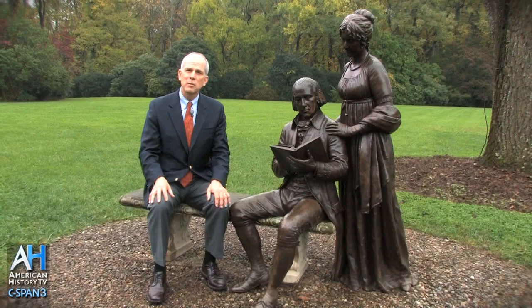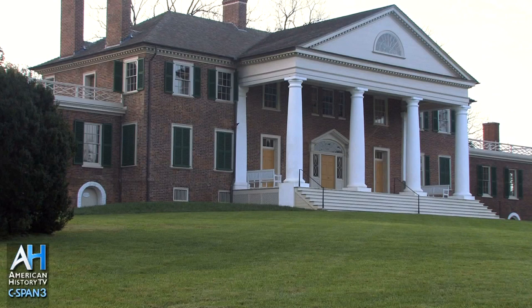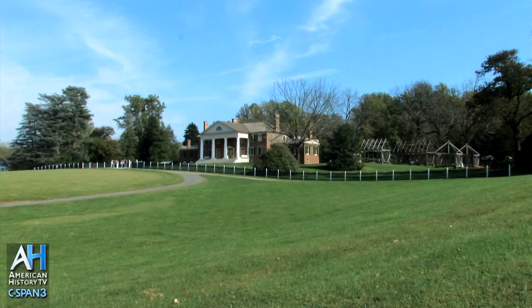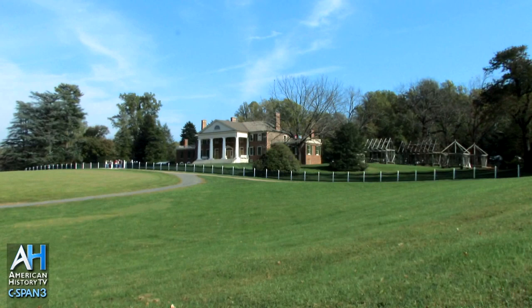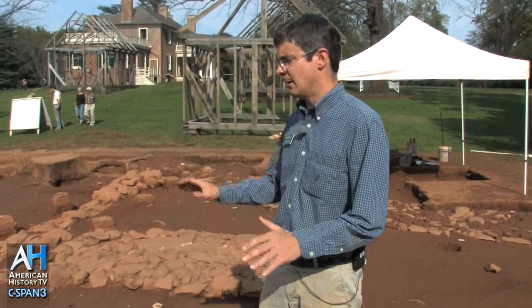If you want to learn about James Madison, the father of the Constitution, and his wife Dolly, who inspired the title First Lady, there's no place to come but Montpelier in Orange, Virginia. Montpelier encompasses four square miles of land, many features and attractions, but most of all it's a place to learn about the ideas of the founding of America and the Constitution, which still governs our life today. This is one of a series of American Artifacts programs featuring James Madison's Montpelier. For schedule information and to view American History TV programs online, visit our website at c-span.org/history.